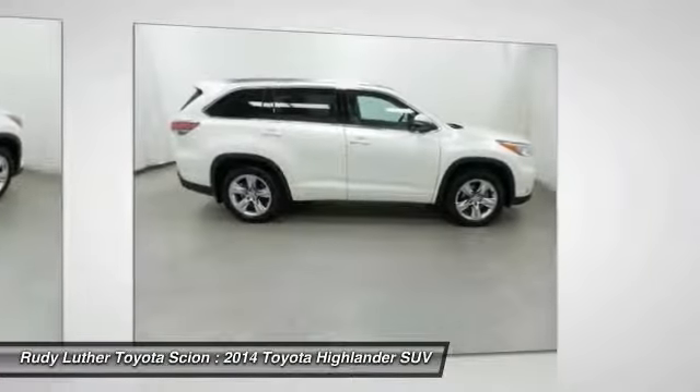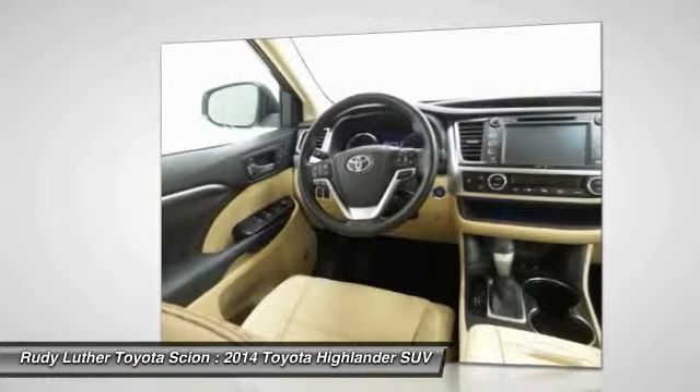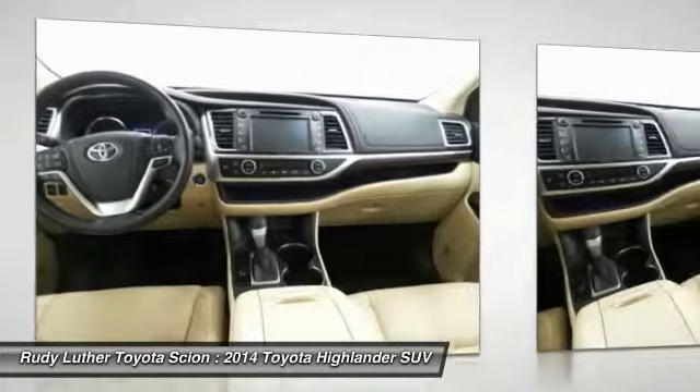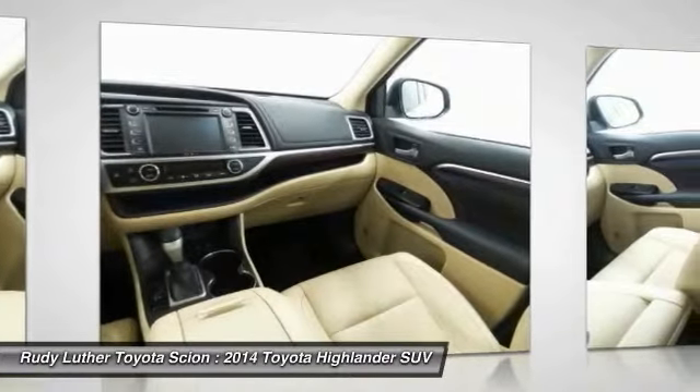Heated seats, navigation system, all-wheel drive, Bluetooth wireless data link for hands-free phone, air conditioning. Wouldn't you look great in this vehicle? Stop in today and see for yourself.